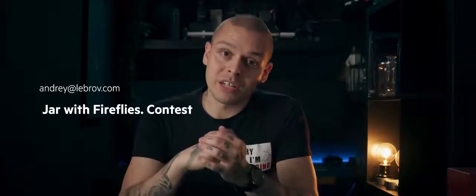Once your video is done, upload it to Vimeo and send the link to andre@libro.com with the subject 'Jar with Fireflies Contest.' In the email, also include your full name, your location (city and country), and a couple of screenshots of your 3D software to prove you used a GPU render engine.